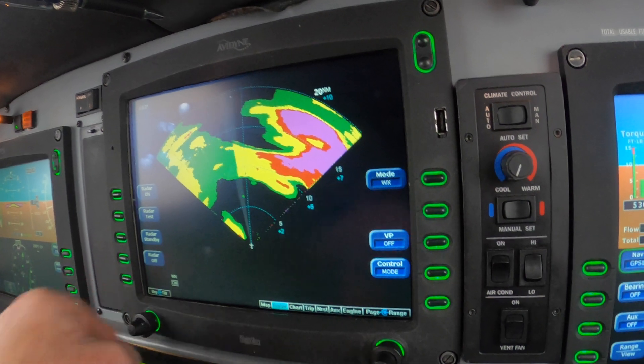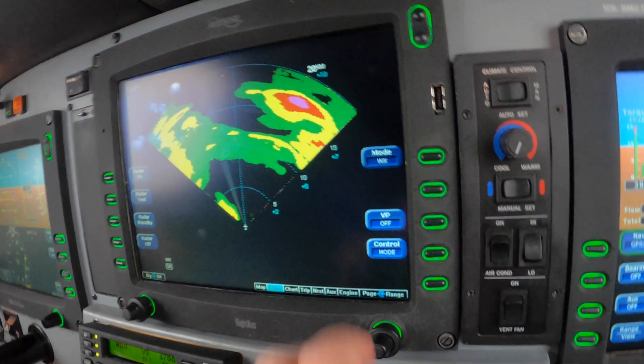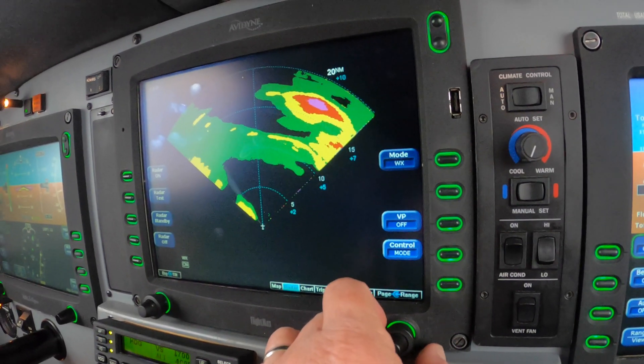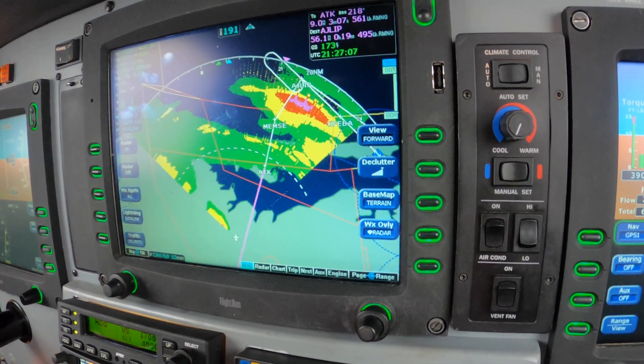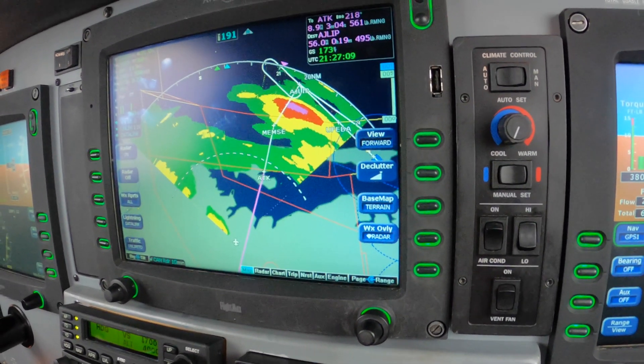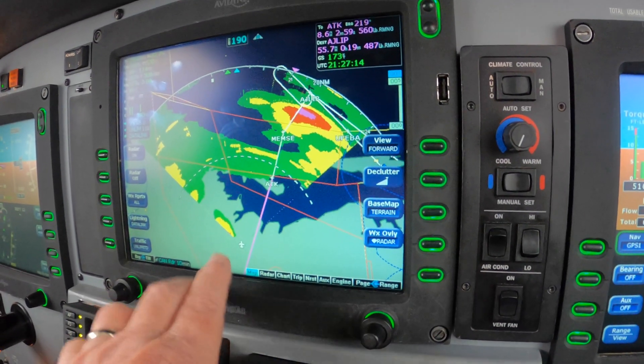Number 1 Romeo Victor, turn left — left turn heading 0-4-0, vectors to final. Left turn back around to 0-4-0, vectors to final, 1 Romeo Victor. So we're not expecting bumps per se. 500 pounds, clean level, gives us VA ice penetration speed. This heading looks good for now.